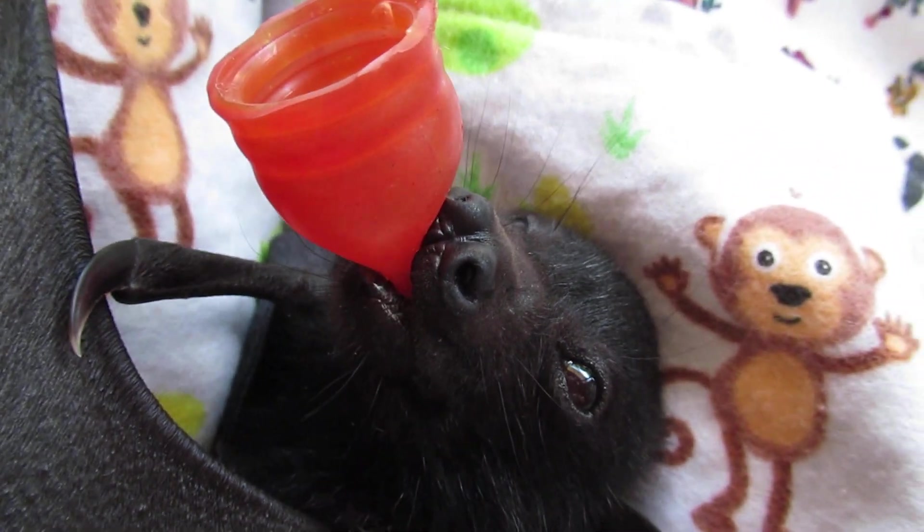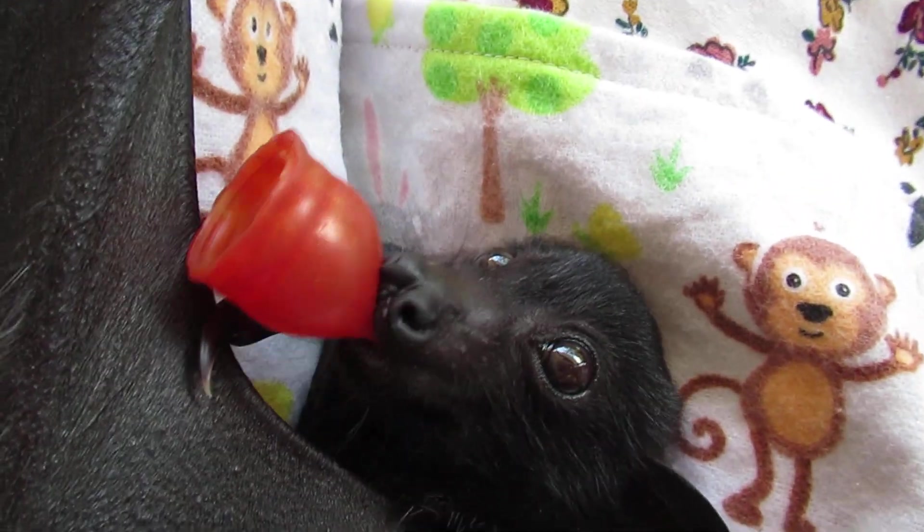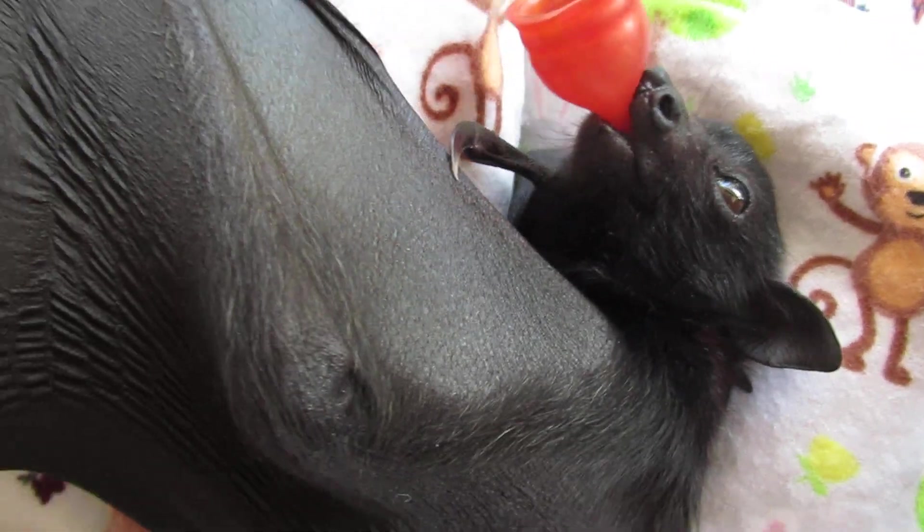Yeti's not flying yet, but probably in two or three weeks he will become airborne and begin a new life.